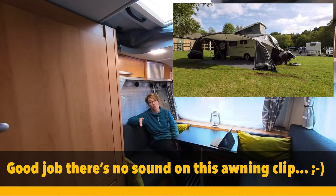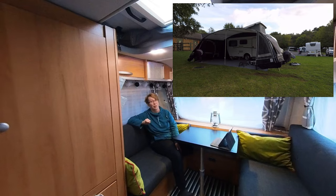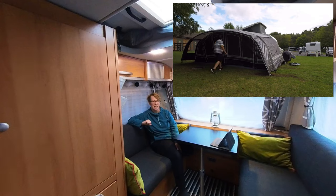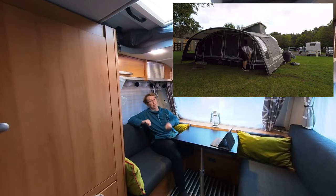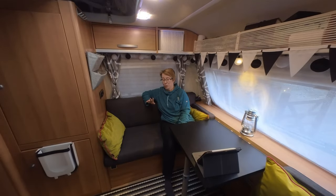Of course it takes a while to put up — it's a full, big awning — and had I thought about it more carefully I might have done something different. This huge massive awning is impossible for me to put up when I'm on my own with the boys, certainly when they were smaller. We have taken it down by ourselves when we were in Keswick, when the boys were about eight and eleven, so we could manage it together.